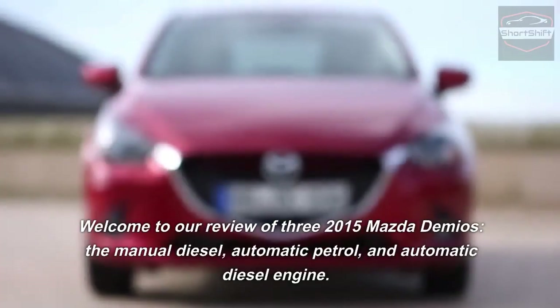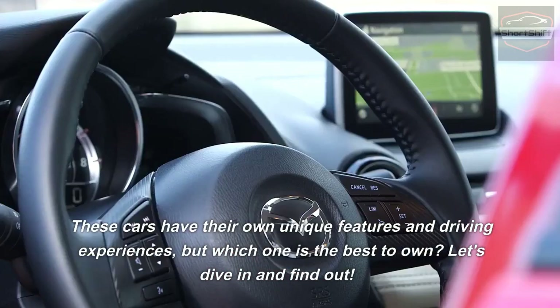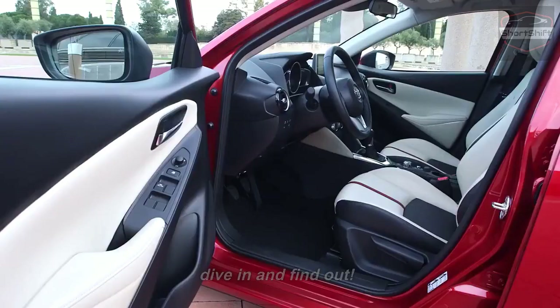Hello and welcome to a review of three 2015 Mazda Demios: the manual diesel, automatic patrol, and automatic diesel engine. These cars have their own unique features and driving experiences, but which one is the best to own? Let's dive in and find out.